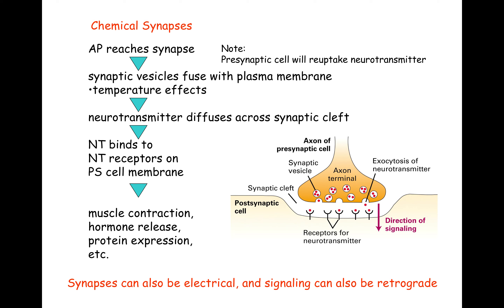Or there's a signal that goes to the nucleus that results in a hormone being transcribed, translated, and then released — same thing for any other protein. The signaling is not always in one direction. It can be from the postsynaptic cell to the presynaptic cell. That's called retrograde signaling.